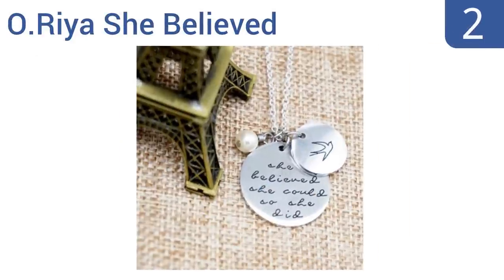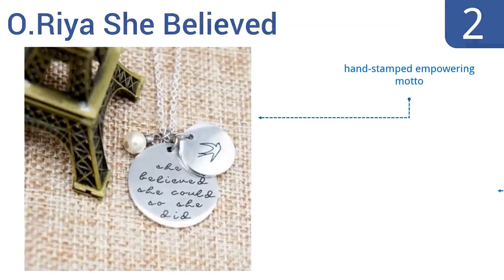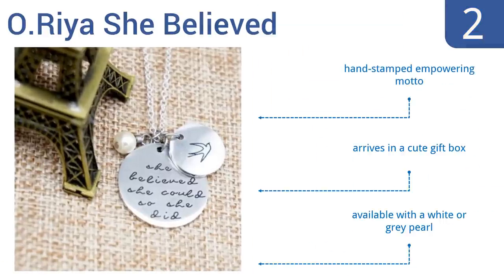At number two, young girls need all of the motivation and inspiration they can get at this exciting but challenging time in their lives, which is why the Ohria 'She Believed' necklace is a nice little keepsake. It's made from durable stainless steel with a delicate pearl charm, features a hand-stamped empowering motto, and arrives in a cute gift box. It's available with a white or a gray pearl.